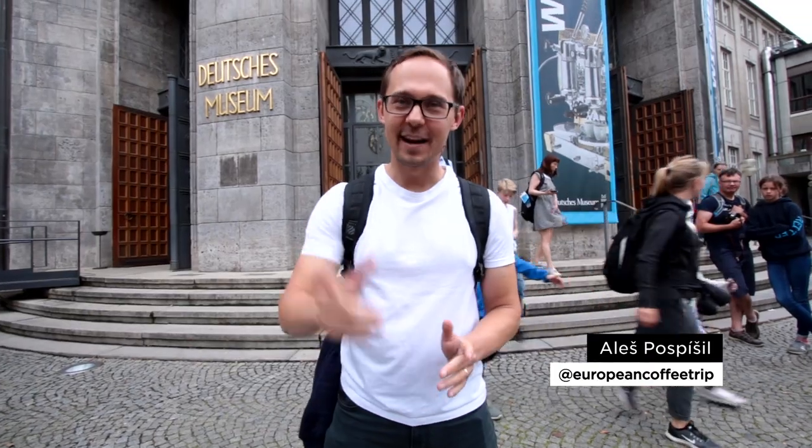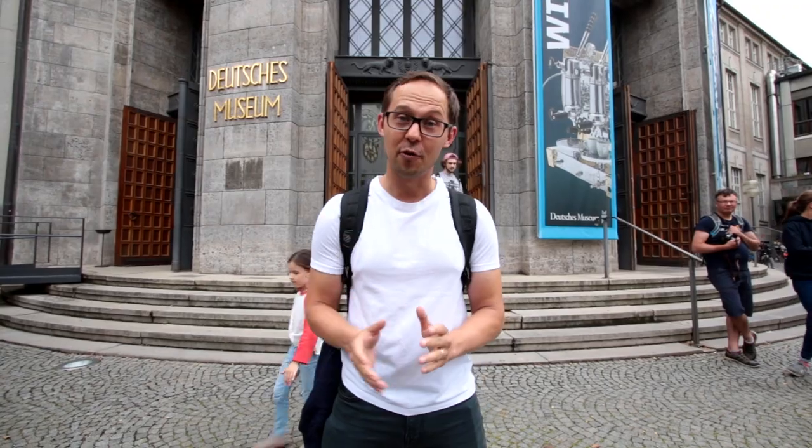Hey guys, Alex from European Coffee Tree Brothers behind the camera. Right now we are standing in front of the Deutsches Museum in Munich, and the reason we came is because inside there is one of the biggest coffee exhibitions in the world. It's called Cosmos Coffee, and this is what we're going to show you in this video.